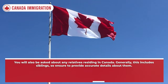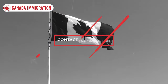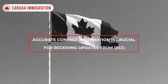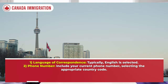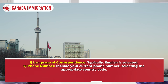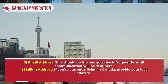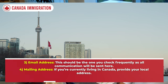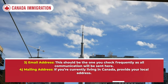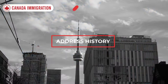You will also be asked about any relatives residing in Canada — generally this includes siblings, so provide accurate details. For contact information, select your language of correspondence (typically English), include your current phone number with the appropriate country code, and provide an email address you check frequently, as all communication from IRCC will be sent there.